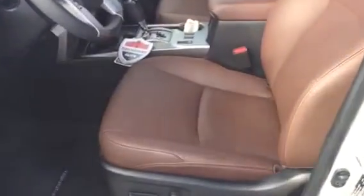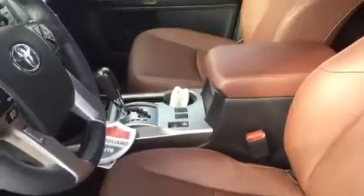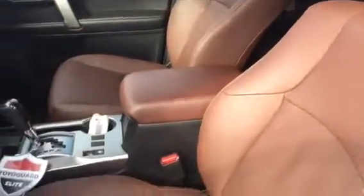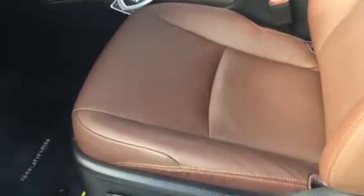Very nice interior. It's got the redwood leather — kind of a dark cherry leather — looks really, really good, especially paired with the black inside. Heated and cooled seats up front, power driver seat, power passenger seat.